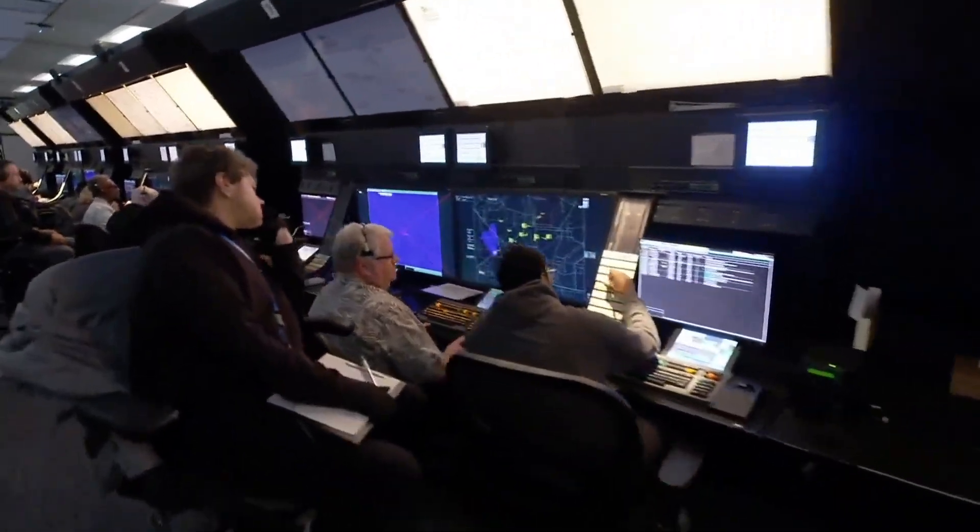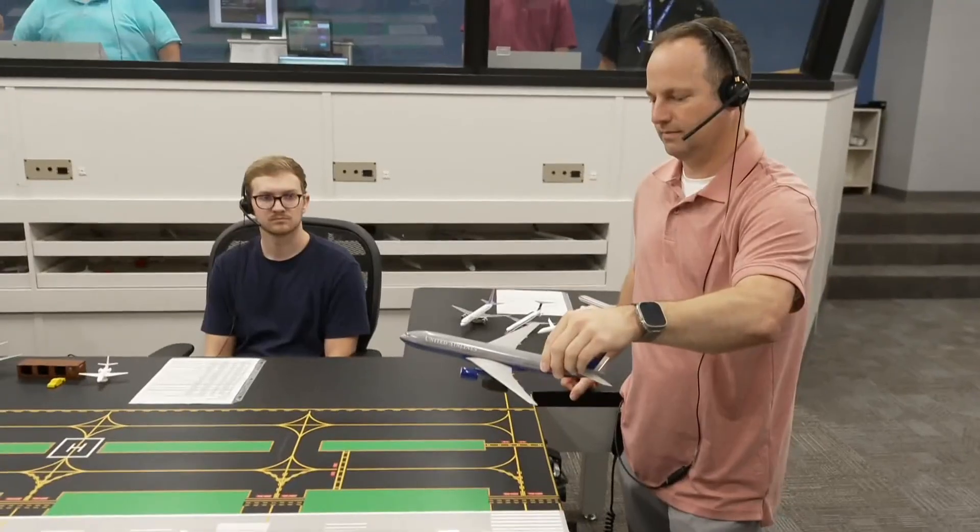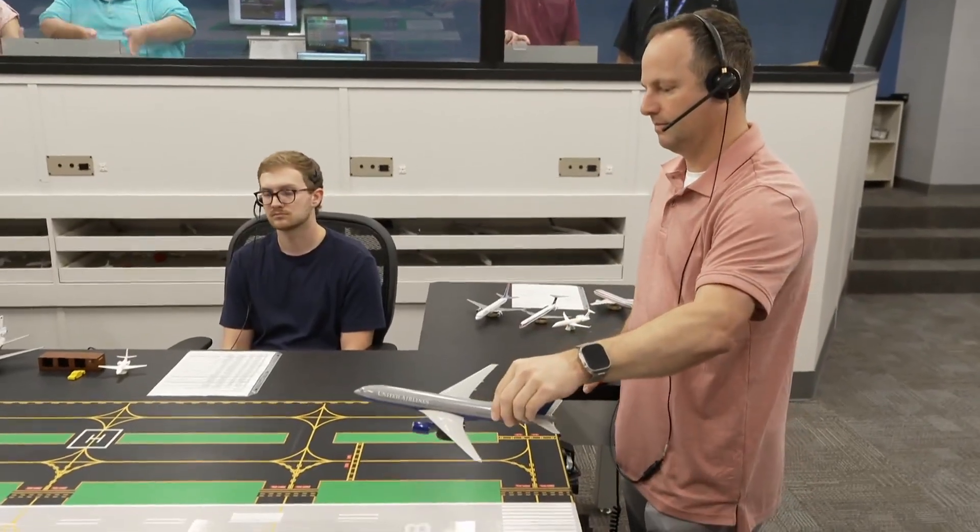The FAA is assembling the next generation of air traffic controllers at this Oklahoma City training center in an effort to end its staffing shortage, even if this looks a little old school.